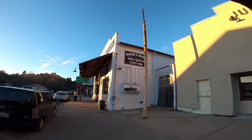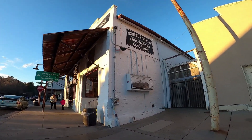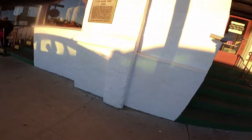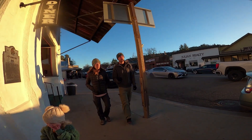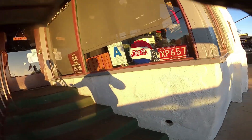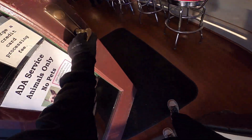Okay guys, we just made it to the Miner's Diner — this thing is crazy, we need to show you. Right here Harley, this way. Oh, I don't think I've been in here — okay, you got it.